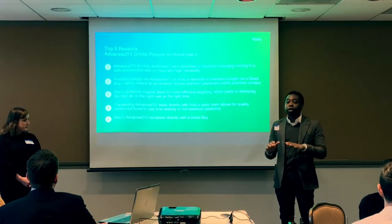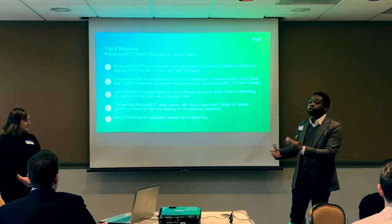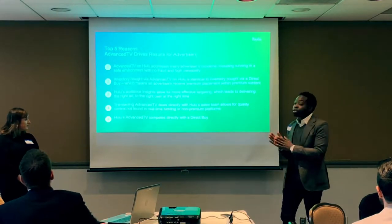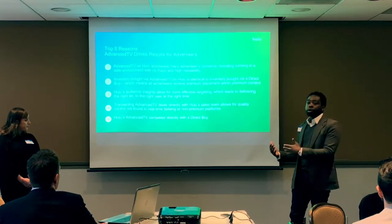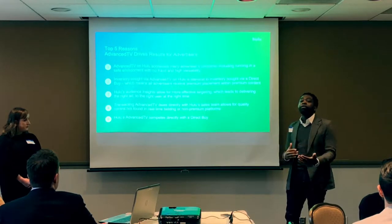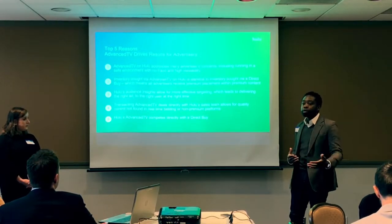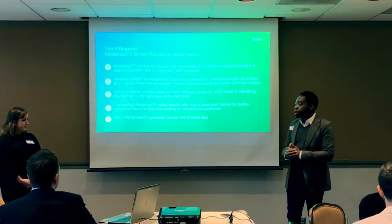Transacting Advanced TV deals directly with Hulu's sales team ensures quality control — we don't have third parties reselling our inventory. Hulu's Advanced TV also competes directly with a direct buy because we own our own ad server. This means we control what inventory is available within our product offerings, ensuring the same inventory is available to programmatic buyers through Advanced TV as to direct buyers.